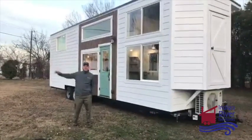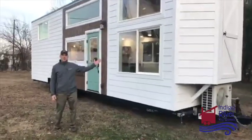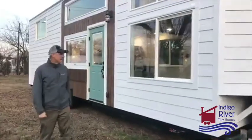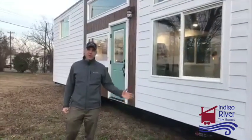Hey everybody, it's Peter from Indigo River Tiny Homes. We're here in front of our latest homes that are getting delivered up to Lake Dallas tomorrow. This is the Homesteader Deluxe, and we're just going to do a quick walk around and walk through for you and show you all the features.